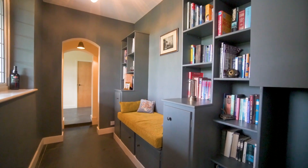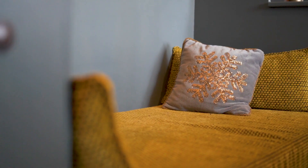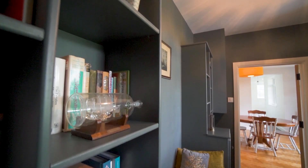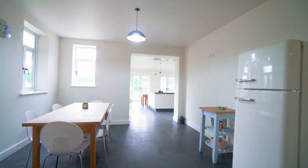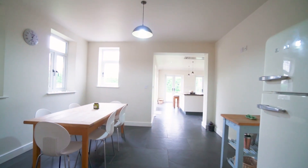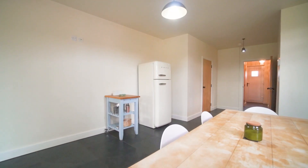Moving through to the family kitchen, you wander through some beautiful quaint areas such as this little reading nook in the middle overlooking the garden. As we move through to the rear of the property you can really see where the extensions and renovations of this home have come to light with this beautiful family kitchen space.